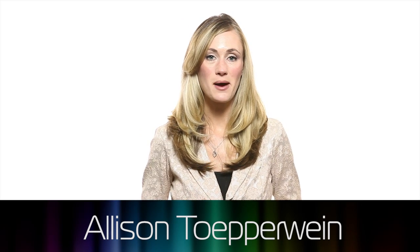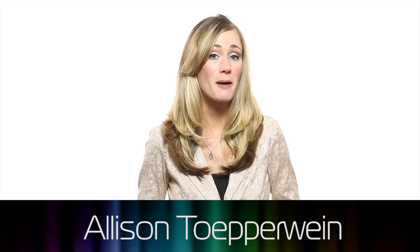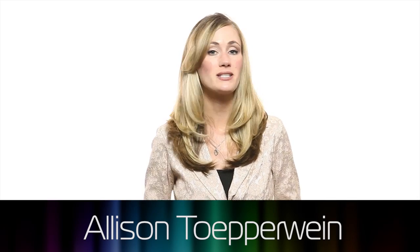Hello and welcome to the Product Design Show. I'm Vince Penman and I'm Allison Tupperwine. Today we're going tool shopping to see how designers make the latest multi-tools.